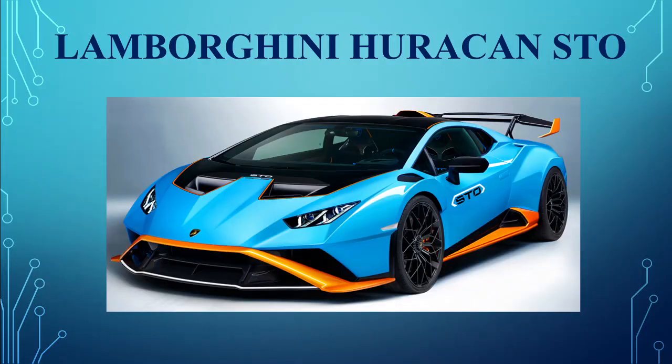Lamborghini Huracan STO. Powered by a naturally-aspirated V10, the Lamborghini Huracan STO is the culmination of Lamborghini's Squadra Corse heritage and is poised to be the best rendition of the Huracan yet, with design elements from the Miura Jota and Sesto Elemento.